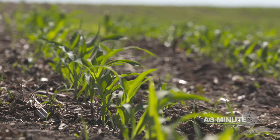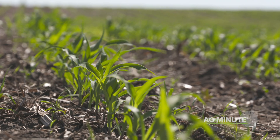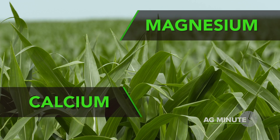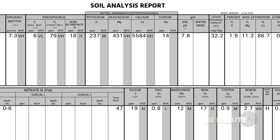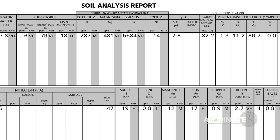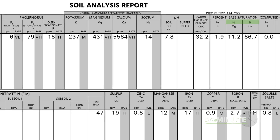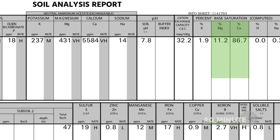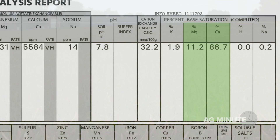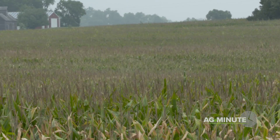Nutrient balance is very critical in soils. Two key nutrients to look at are calcium and magnesium. One of the tests commonly used by soil labs to determine your current nutrient balance is called a base saturation test. Depending on the type of soil you're in, you'd like to see at least 60 or 65% calcium and 10 or 12% magnesium. Too much or too little of either of these can cause problems.